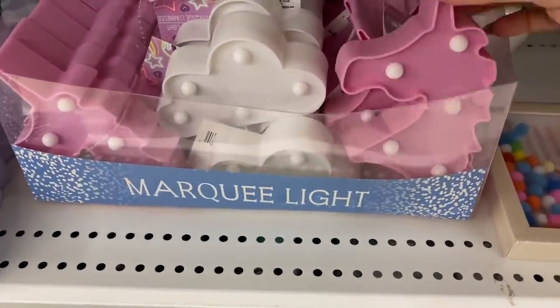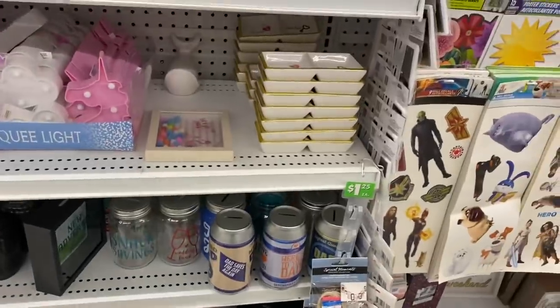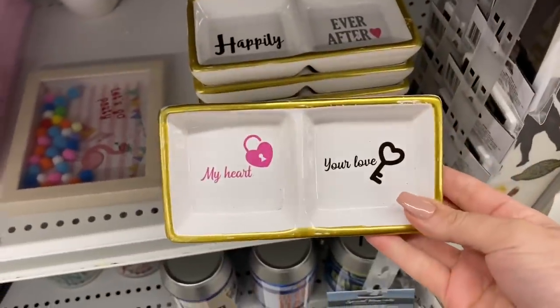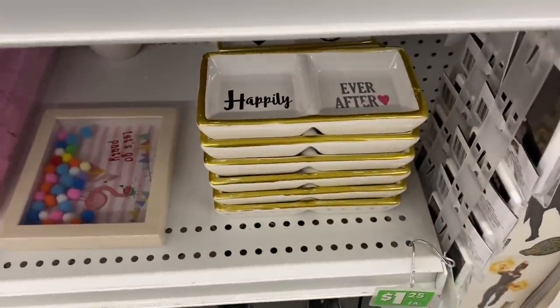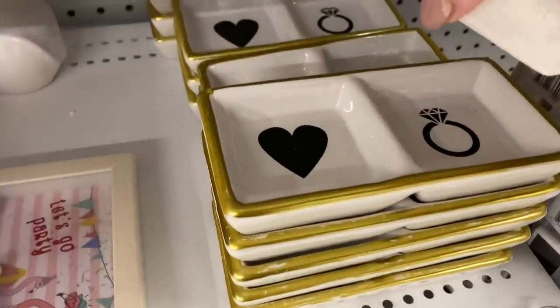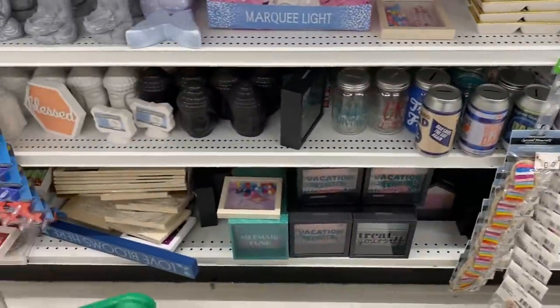The marquee lights are the small versions of which we normally see the large ones. So the unicorn, the cloud - but normally we see a lot larger. These are also new, I guess maybe kind of like a Valentine's Day line. 'My heart,' 'your heart,' 'happily ever after.' And they're ceramic as well - the ring and the heart.